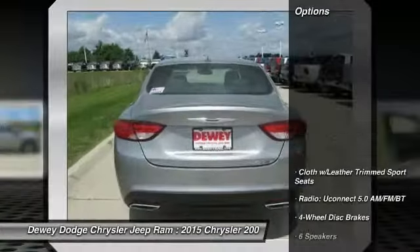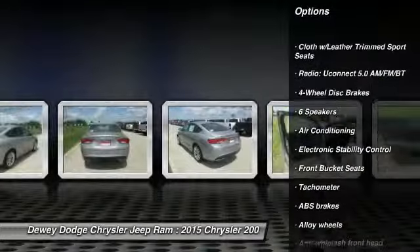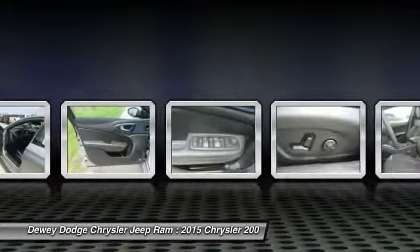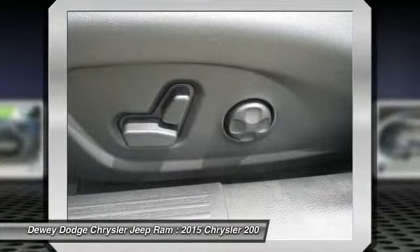Here are some of this vehicle's great options: traction control, dual airbags, air conditioning, front power steering, alloy wheels, four-wheel disc brakes, center armrest, CD player, fog lights, and electronic stability control.